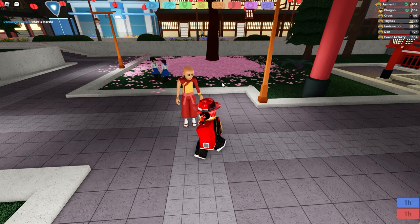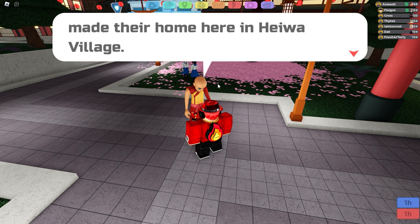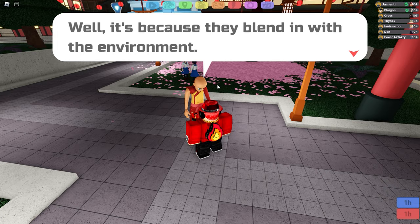There are some Lumions that have made their home in Hiwa Village. They're sneaky little fellas though — you won't notice them unless you know where to look. Well, it's because they blend in with the environment. I'm sure you can find them if you look hard enough.